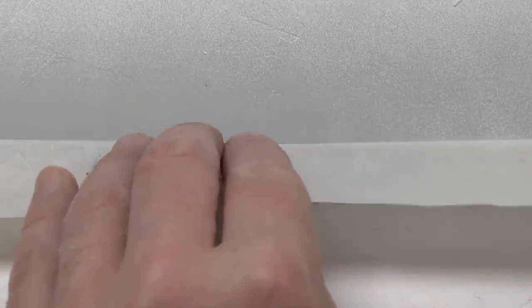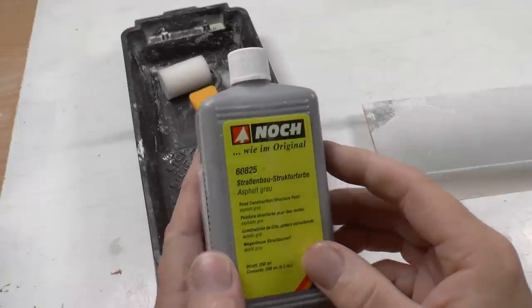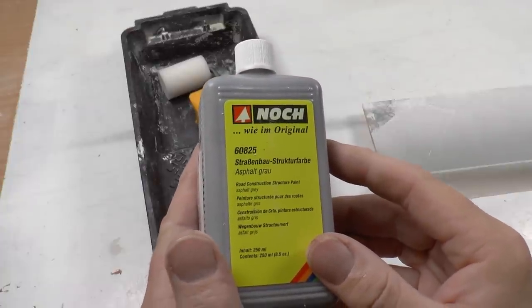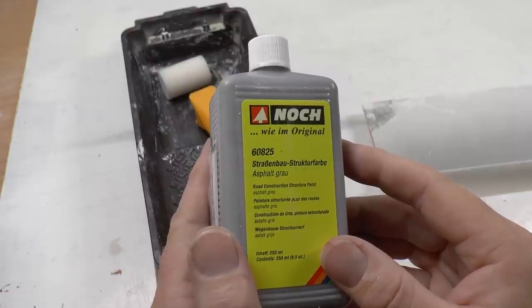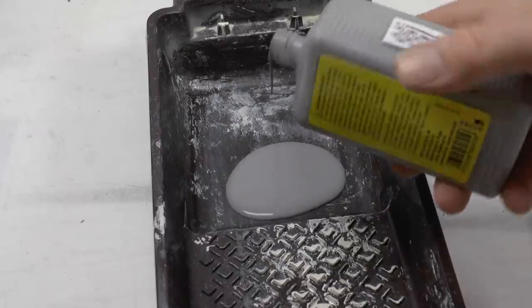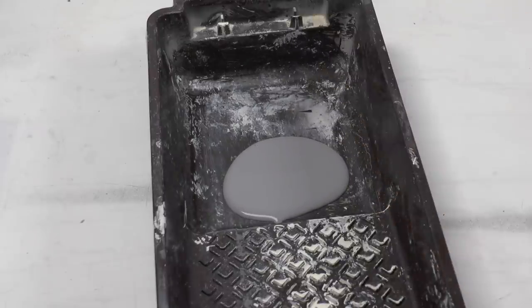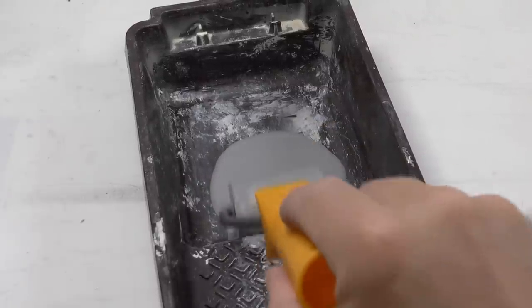Once I'm done with the edge, I mask over it to protect the paint. We're going to take a shortcut to the platform cover using the Noch product 60825, which is asphalt gray, and for application I'm using the sponge roller that came with that paint.